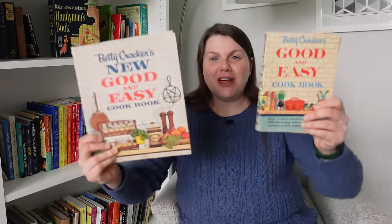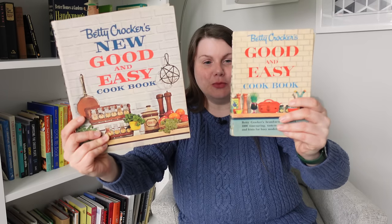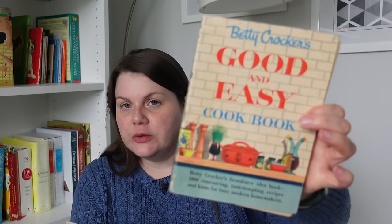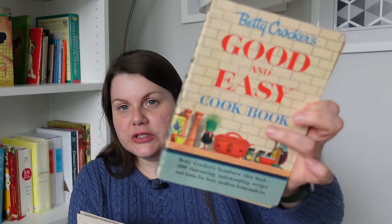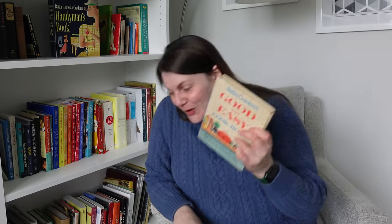You can see the size difference. I love that they made them look similar but different — the white brick background, some of the same elements. But if you take a closer look, the one from 1954 is smaller, and the cover uses drawings and illustrations. The 1962 version has photographs. I think it's so cool how they tried to match them up a little bit but they're definitely different. I'm going to focus on the 1954 one right now, but in the future I might cover the new Good and Easy Cookbook.